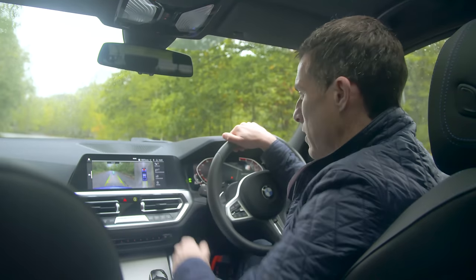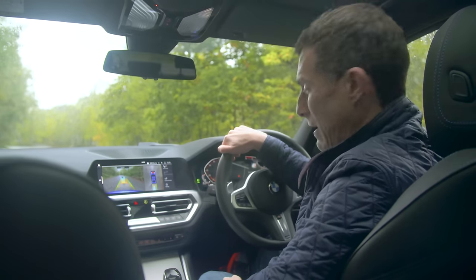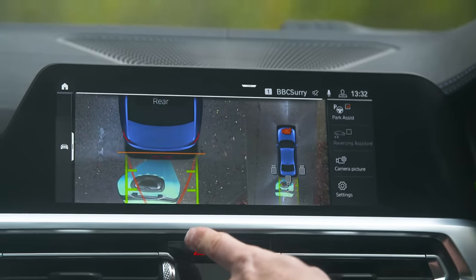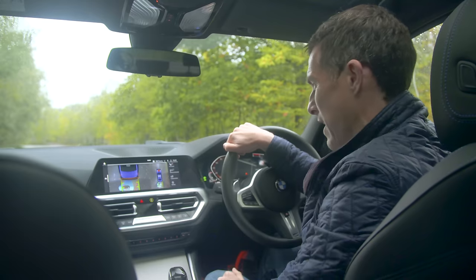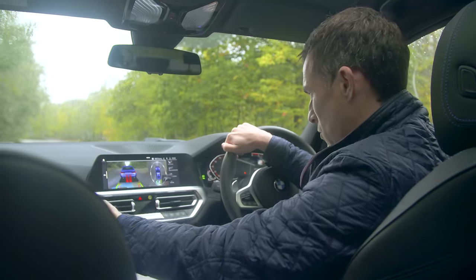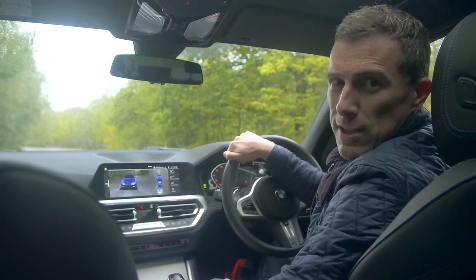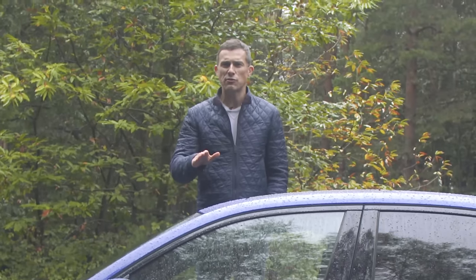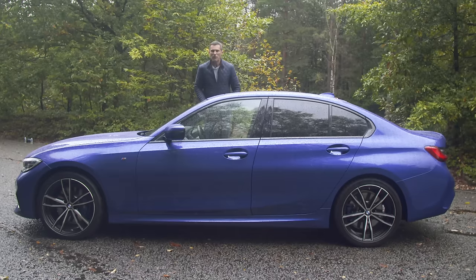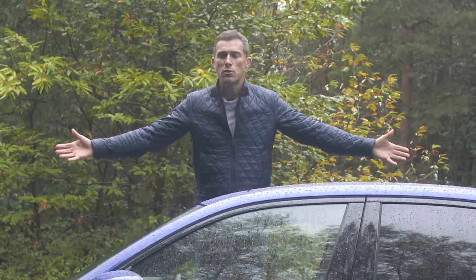Four: the upgraded surround view parking system is absolutely brilliant. As you reverse and get close to an object, it suddenly changes to a top-down view so you can get super close without hitting it. You can also switch to a 3D view and look around the car using gesture controls — quite fun. Five: compared to the old 3 Series, this new one has a centre of gravity one centimetre lower to the ground, its body is up to 50% stiffer, and it weighs around 50 kilos lighter — all of which helps improve the handling.